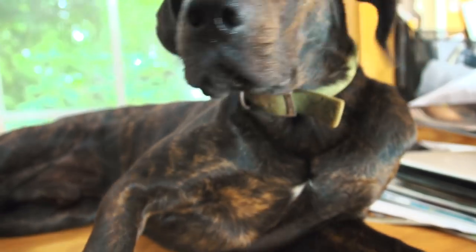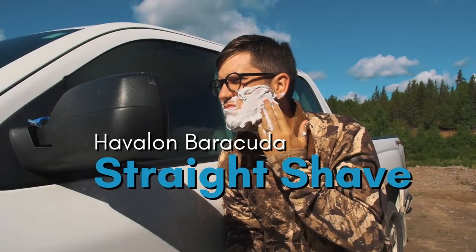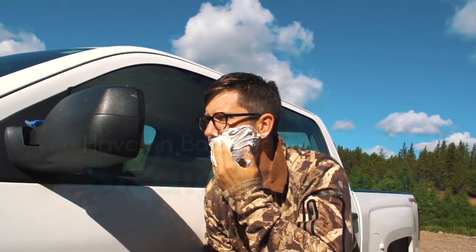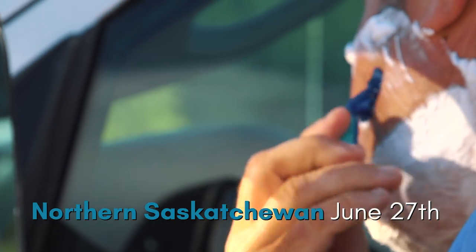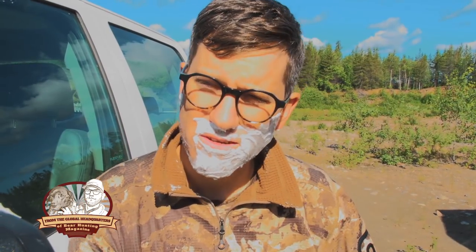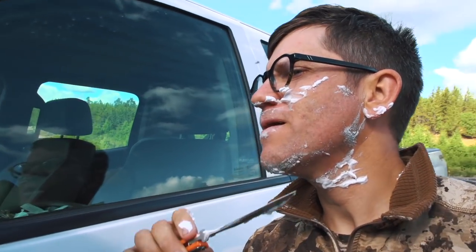Ryan didn't have an extra disposable razor and Brent thought I was starting to look like a man again, so I decided I better shave. We could trim a bear print right in his chest there — hey, it ain't bad.